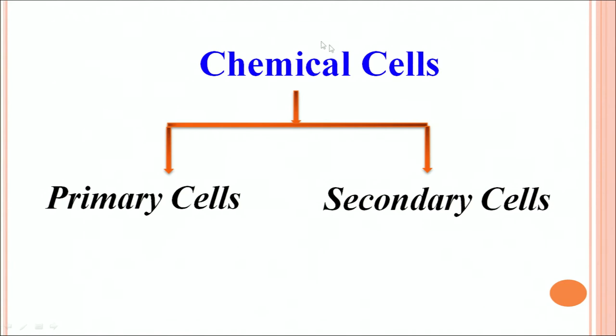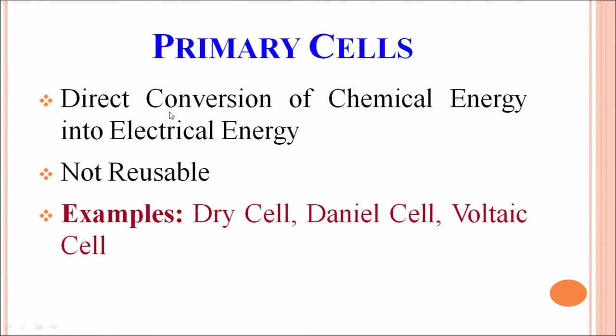Because you need to use batteries or cells in electrical circuits, you have to design them properly depending on the application. The most popular type is the chemical cell. These chemical cells are of two types: primary cells and secondary cells. Primary cells involve direct conversion of chemical energy into electrical energy. You cannot reuse them, and examples of primary cells are dry cells, Daniel cells, and voltaic cells.